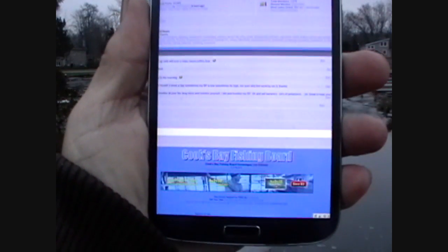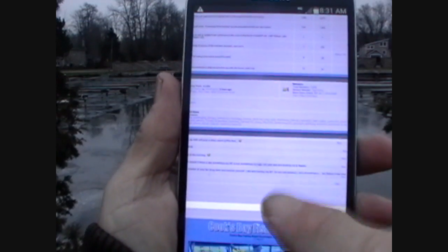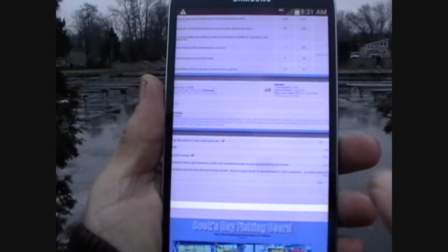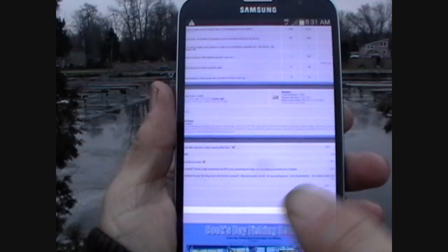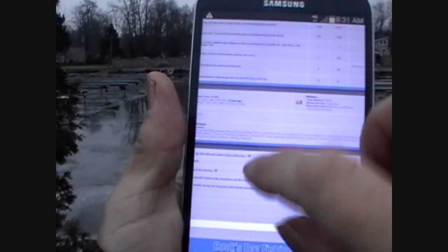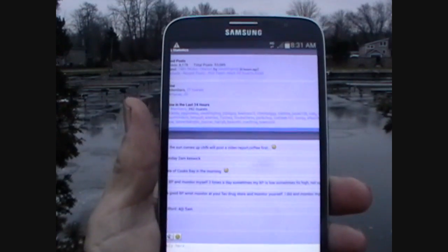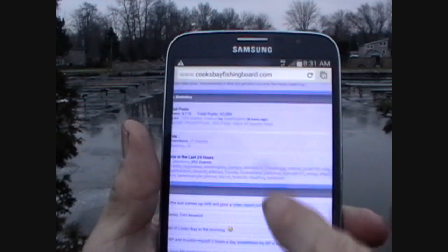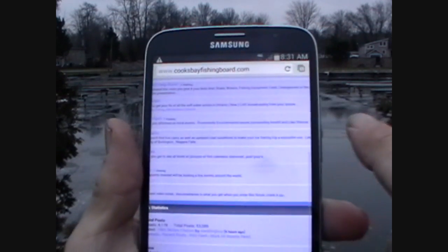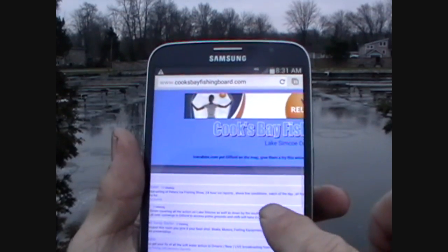Just a couple of things I want to go over with you guys. This is the main page of the Cooks Bay Fishing Board. See down at the bottom? This is the shout box. You can put little blips in here as far as what's going on — say hello to the guys, maybe post the weather conditions in your area. Like lots of people are doing. If you've got some time, sign up to the board. It's lots of great members, excellent information. You like to fish on the Keswick side — lots of info.